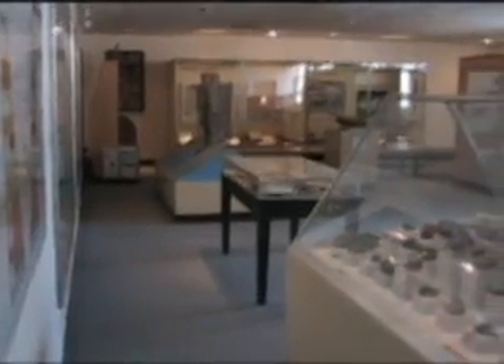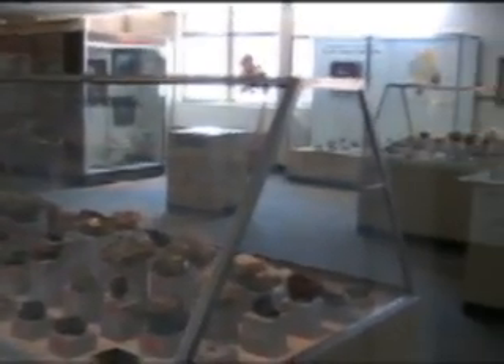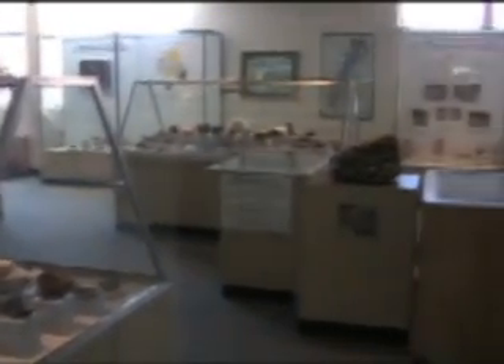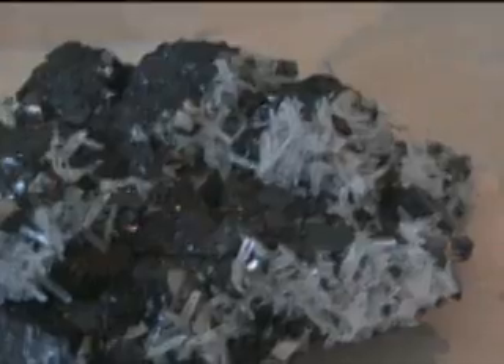New Mexico has an awful lot of interesting geological specimens, and the museum got started when these specimens began to accumulate and Dr. Northrup, back in the 1930s, sought to put them on display. A lot of the specimens are collected by members of the department, both faculty and students, and we select the best ones for exhibit in here.